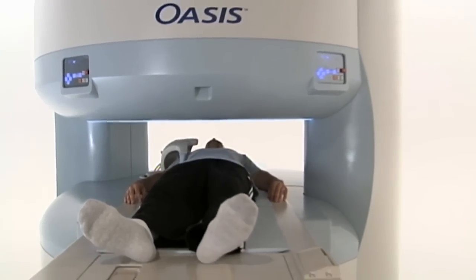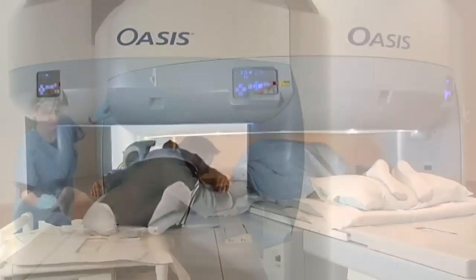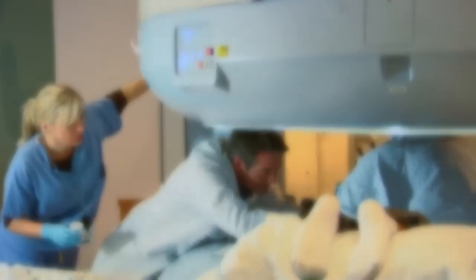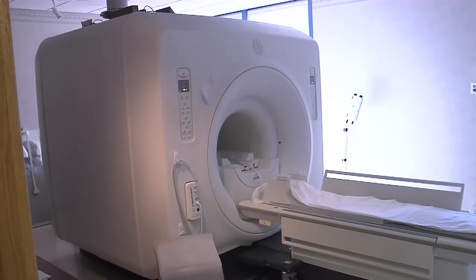The open view truly makes a difference when it comes to patient comfort. Previously, in order to get a high magnetic field strength — before high field open — it was a long tube.